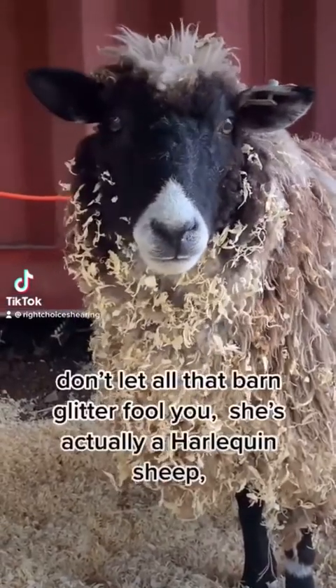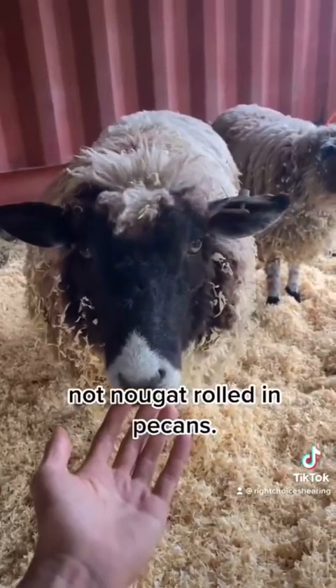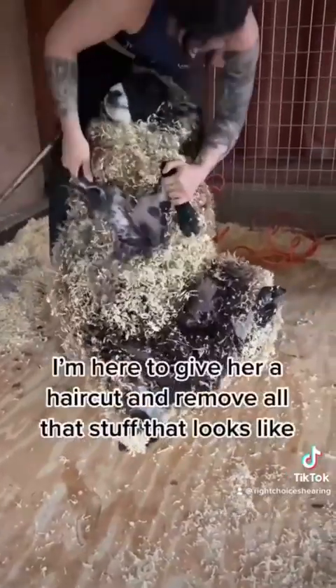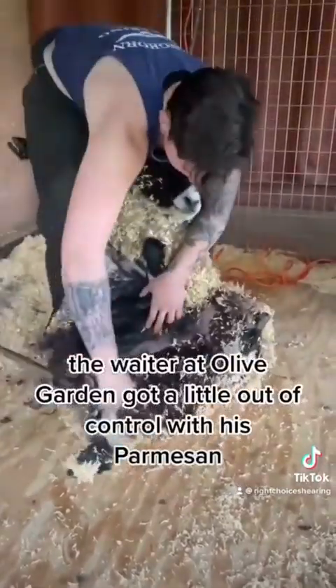This is Quinn. Don't let that barn glitter fool you — she's actually a harlequin sheep, not nougat rolled in pecans. I'm here to give her a haircut and remove all the stuff that looks like the waiter at Olive Garden got a little out of control with his parmesan.